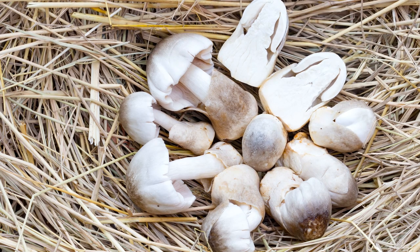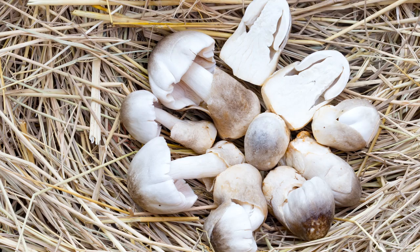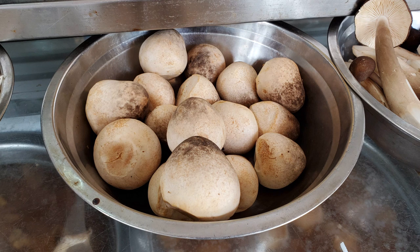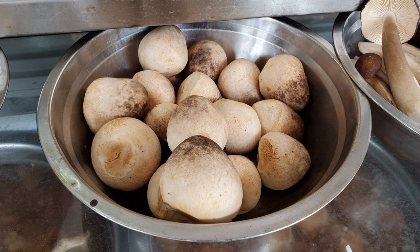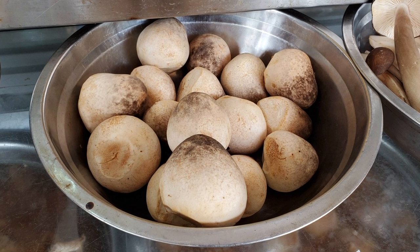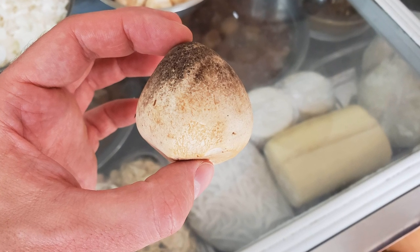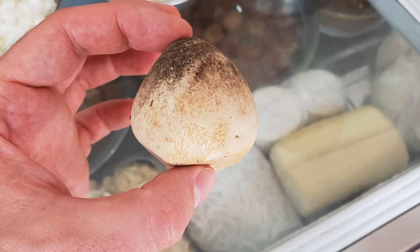Last but not least is the paddy straw mushroom, also known as Volvariella volvacea. As the name implies, this mushroom is cultivated on paddy straw or rice straw and is perfectly suited for warmer climates. This mushroom is a really good candidate for low-tech cultivation methods because growing it outside in warmer climates is actually pretty easy. A not-so-fun fact: young paddy straw mushroom fruit bodies look similar to the button form of Amanita phalloides, otherwise known as the death cap mushroom. This misidentification is responsible for a number of deaths every year, so you definitely don't want to go foraging for this one in the wild.